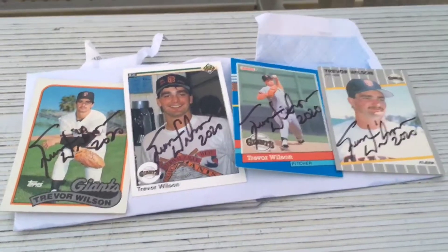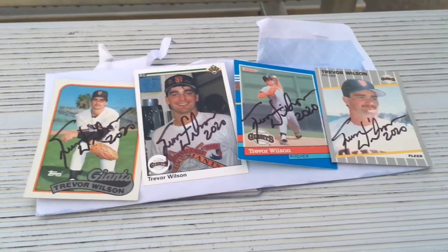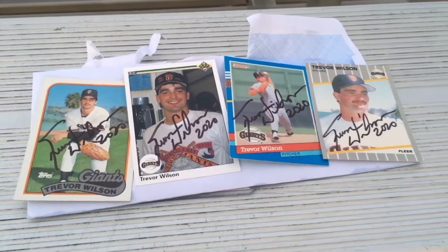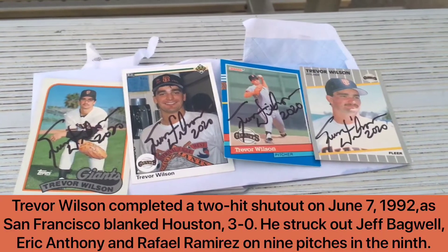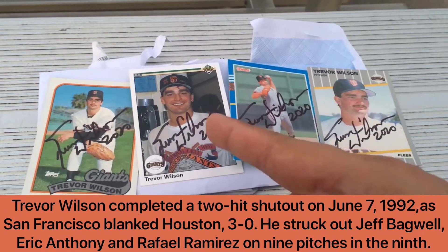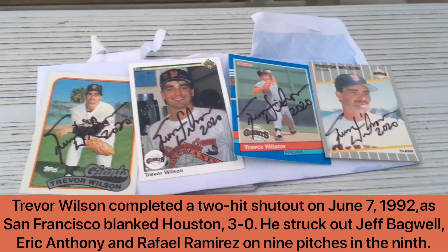Well, you can tell that first of all Trevor Wilson was a pitcher for a very good set of Giants teams. In '89 they made the playoffs. In 1992 Wilson threw an immaculate inning — which is nine pitches, nine strikes, three outs. And so this smile tells me that the man knew something was coming, because that was 1990 but he knew something was coming.